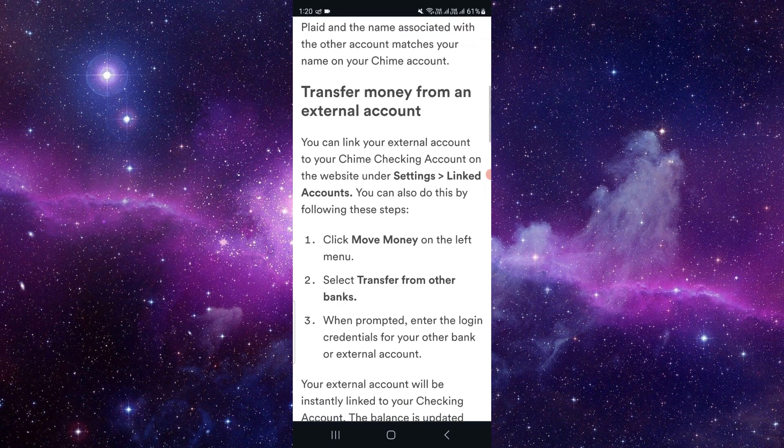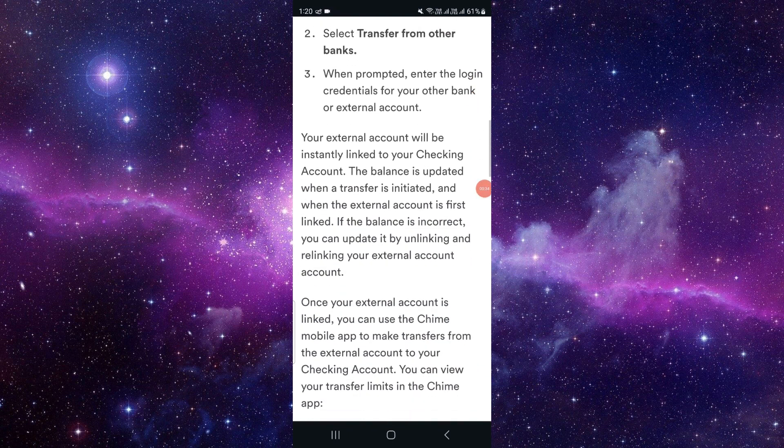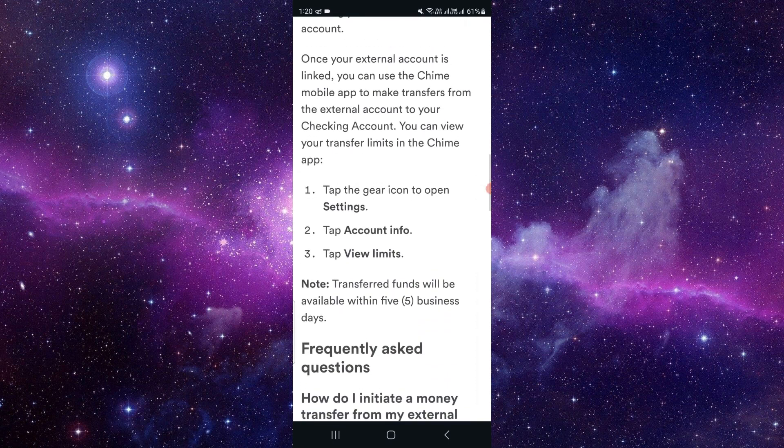Then you have to log in with the credentials of the other bank, the external bank. Then you have to put the amount. Then go to Settings and go to the Content Form.